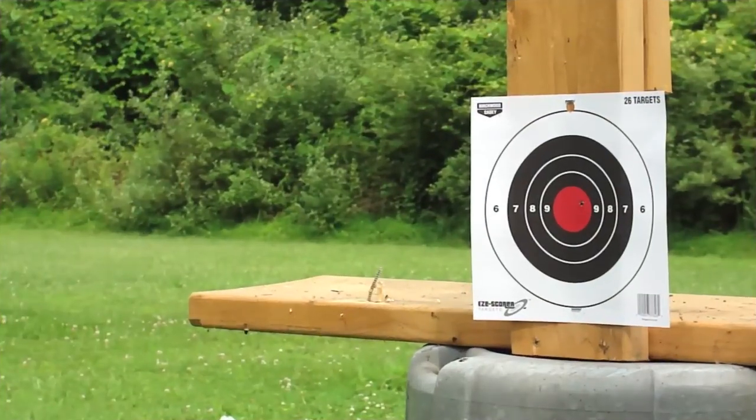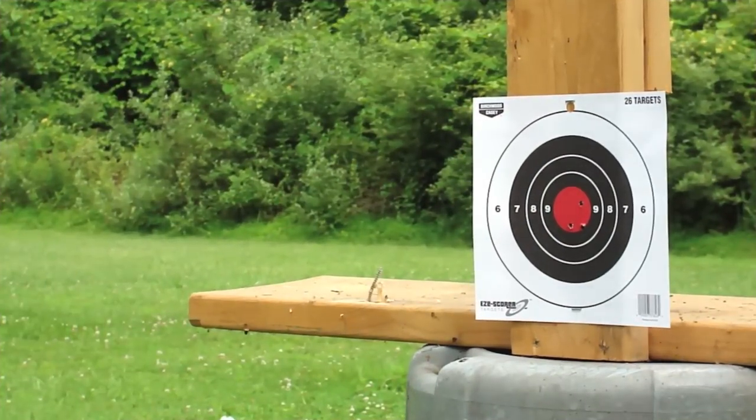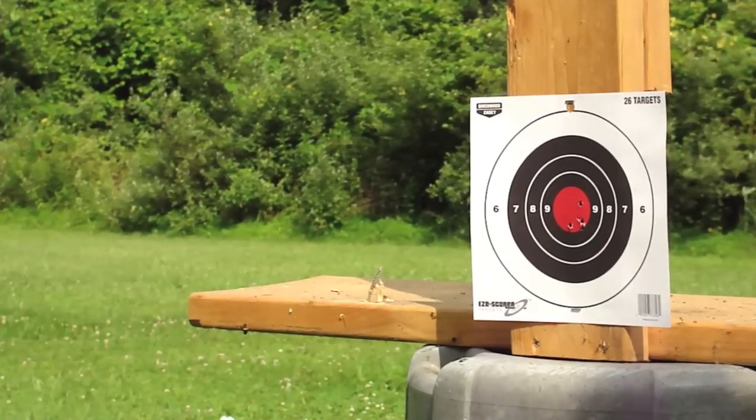All targets are hung at a measured 12 yards. The rest is pretty self-explanatory, so without further ado, let's get to it.